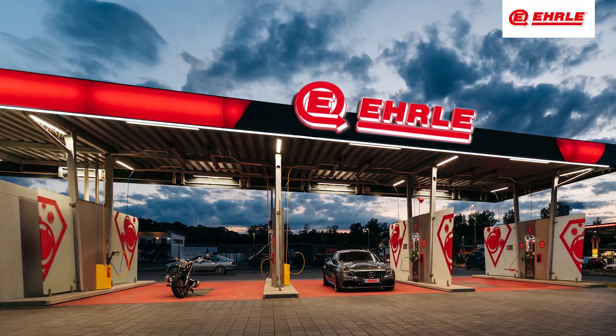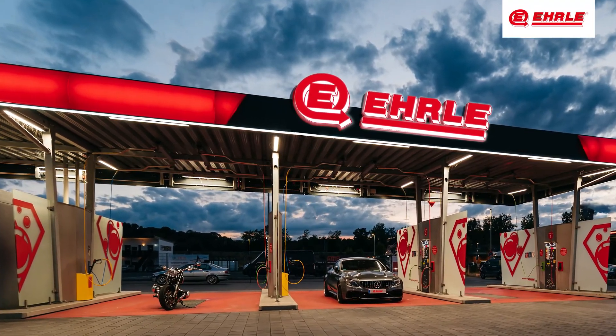Thank you for choosing Earl, your trusted partner for high-quality self-service car washes.